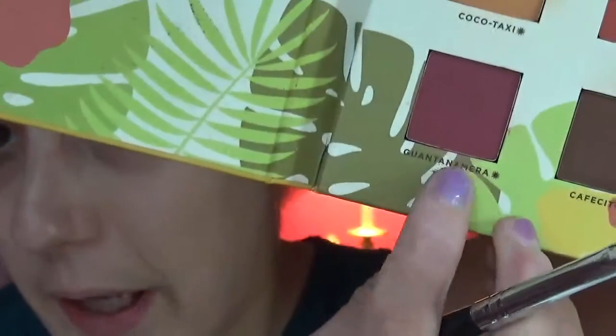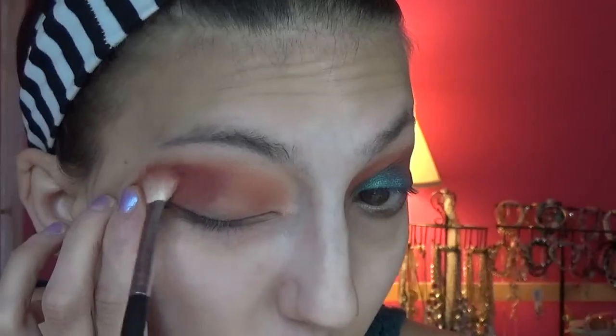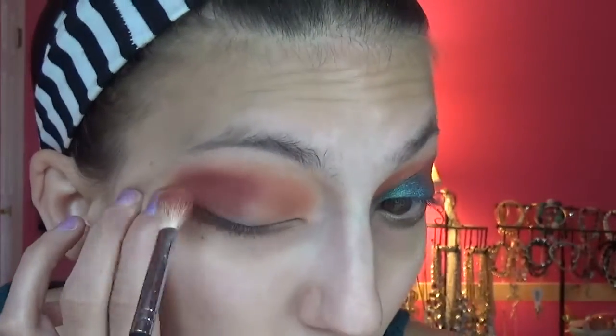We're going to go into this pinkier-redder color — that's going to go in the outer V area and upper crease. I'm using a fluffy brush. All the colors are very similar so I don't need to go switching brushes. This is the M433 brush by Morphe that I use in my crease — and apparently my outer V as well.